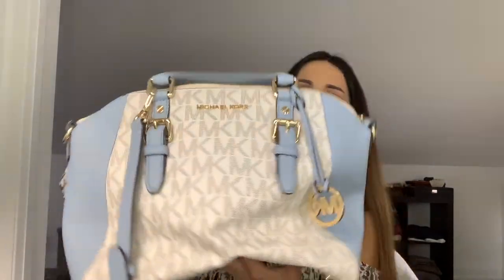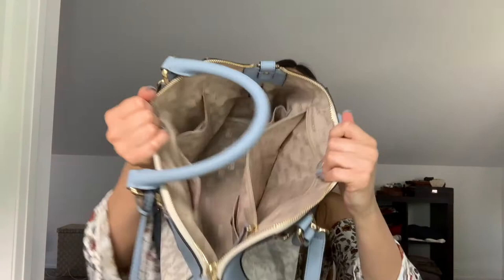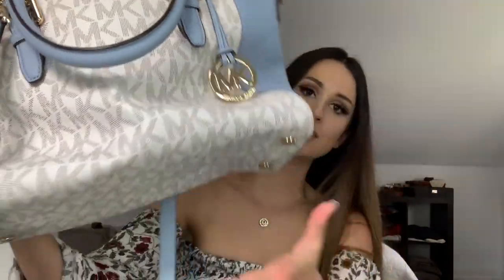Another Michael Kors carry-all. This one is in such a beautiful color — such a nice baby blue. I love the gold against the blue and cream. Inside it's got so much room. The bottom has the gold hardware. It's in great shape as well, probably from about two or three years ago. It's got the little MK charm on the front. It's just such a classic bag.